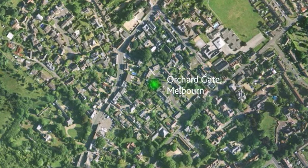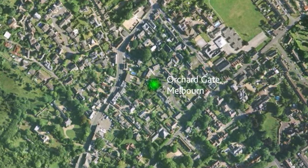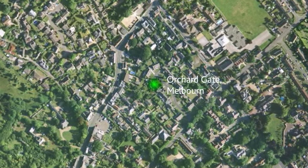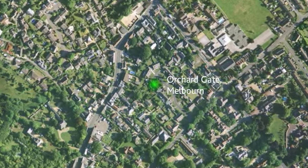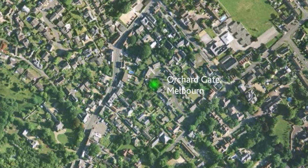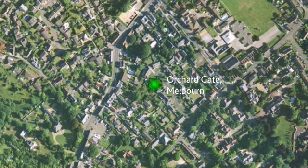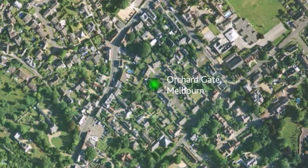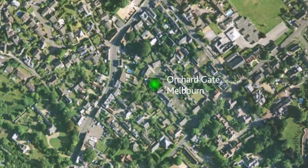Situated in South Cambridgeshire, Melbourne is just two miles north of Royston, ten miles south of the historic University of Cambridge. It has maintained its popularity as a lively, thriving village and home to over 4,400 inhabitants. Its neighbouring village, Meldreth, boasts a mainline train station with access to London and Cambridge.